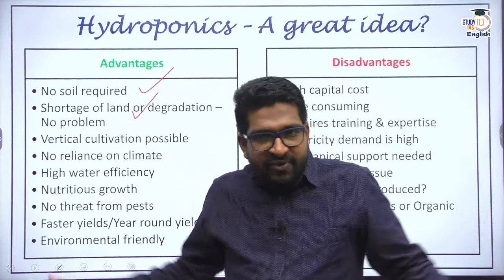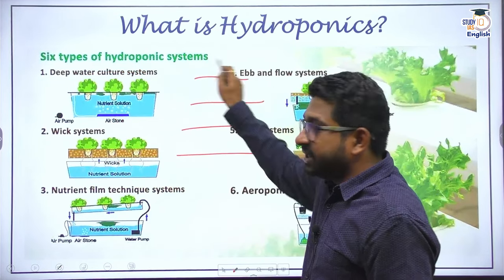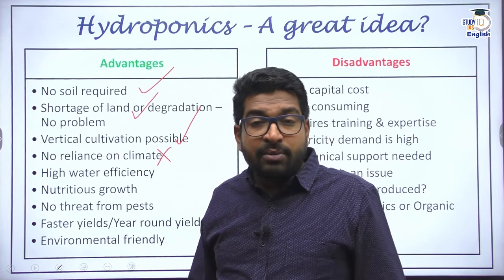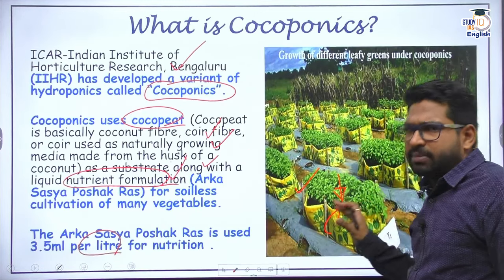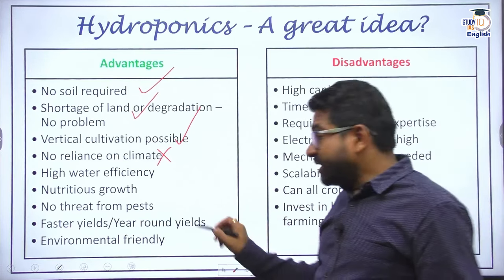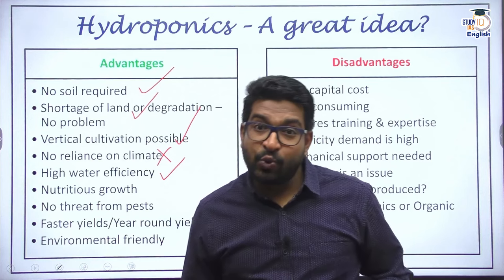Even with a small chunk of land, you can go for vertical cultivation — creating multiple hydroponic systems stacked one above the other. That's one of the key advantages: vertical farming can be carried out. Apart from that, you do not rely on climate or monsoon since most conditions are controlled — light, pH, and nutrients in the water are all managed. Water efficiency is also very high because water can be continuously recycled; whatever nutrients the plant uses are taken, and excess water is reused for the next cultivation.